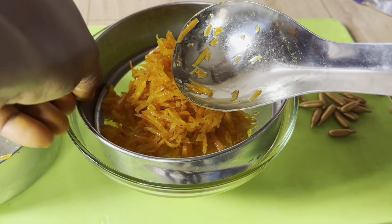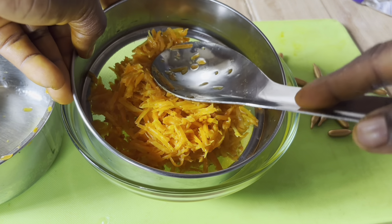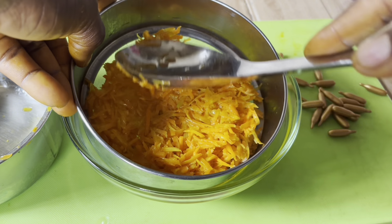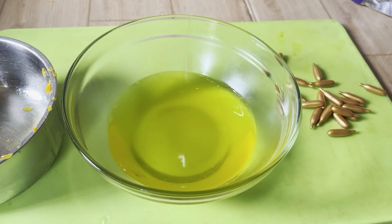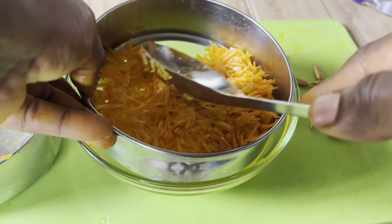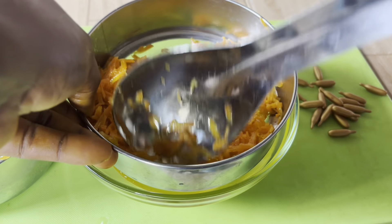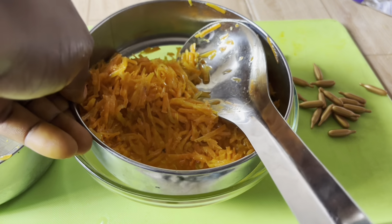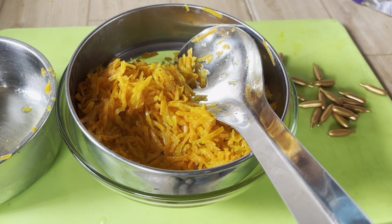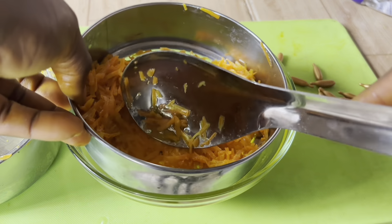Now you need a strainer to strain out the oil that will come out from the turmeric and carrot extract. As you can see, I'm trying to press out the turmeric and the carrots so that I get every bit of oil from it — I don't want to leave any oil behind.